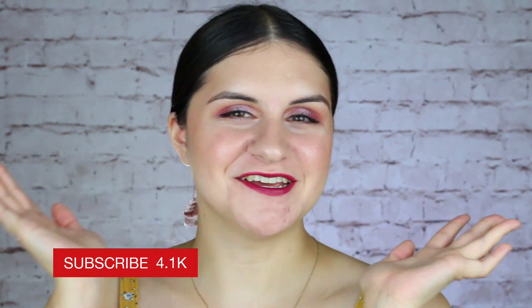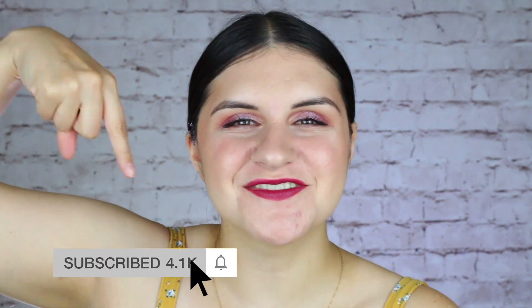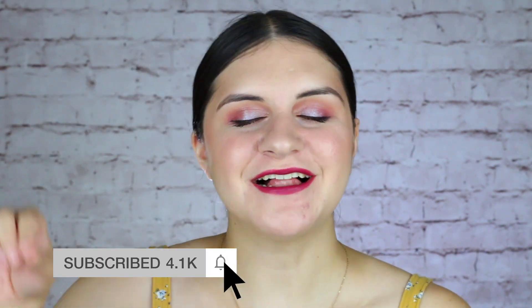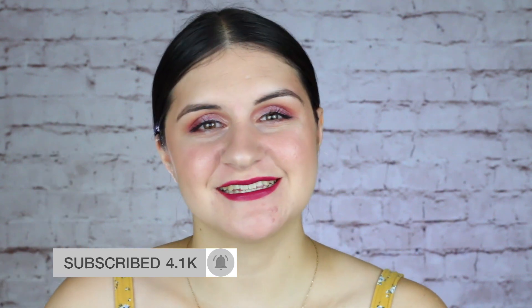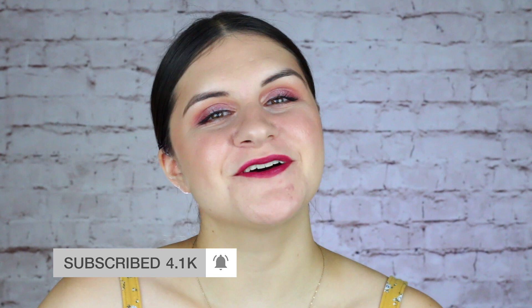If you are new to my channel, hi, I'm Amelia. If you guys want to see more beauty tutorials and reviews and just fun videos like this, please subscribe to my channel by hitting the red subscribe button right down below. And don't forget to hit the little notification bell next to the subscribe button — this way you guys will get notified every Tuesday and Friday when I upload a brand new video. I hope you guys have a beautiful rest of your day and I will see you next time. Bye!